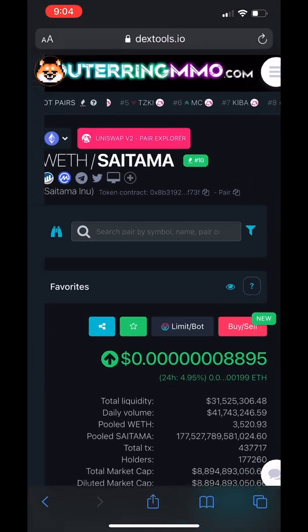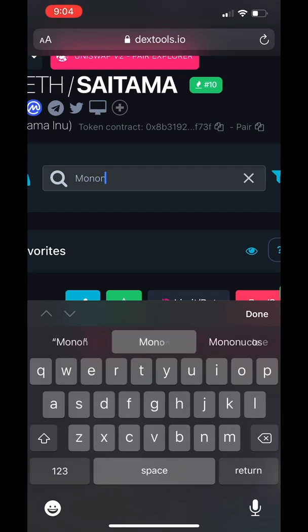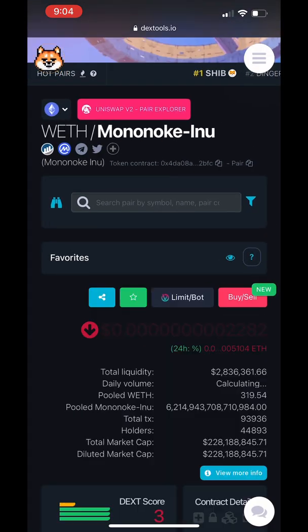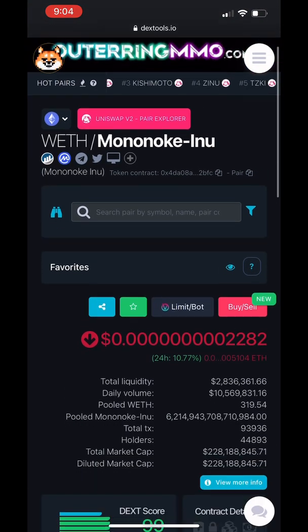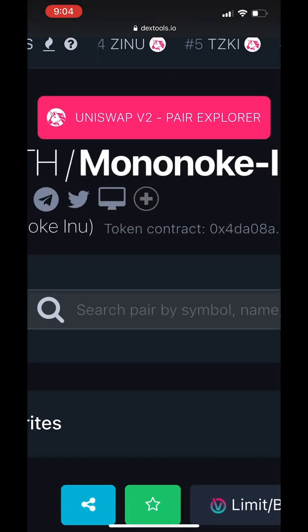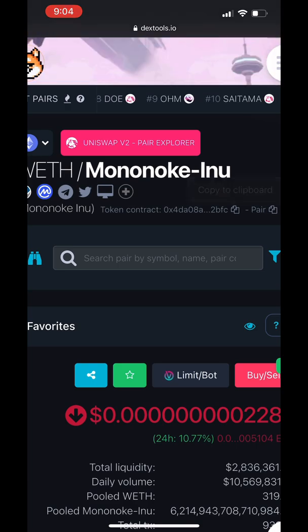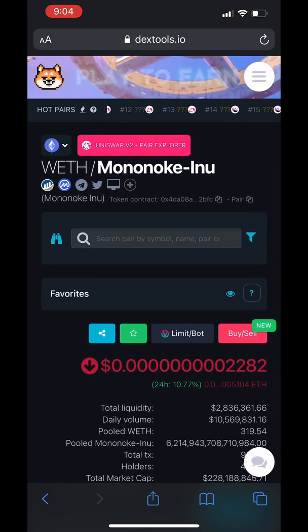I'll show you more about the original website, but we're going to go there. You can copy it — it's going to say copy to clipboard. We're going to look up Mononoke Inu as an example. Go up to the top, find the token contract, and click the copy icon to copy that address. Once it's copied, you'll have the correct address from a trusted website.